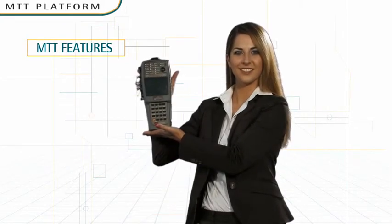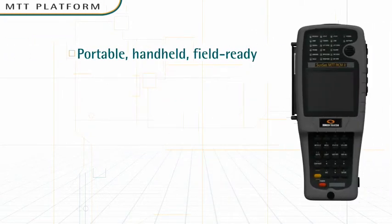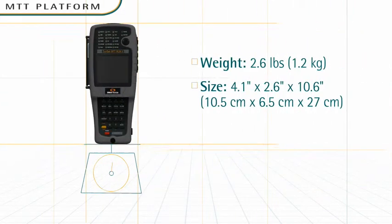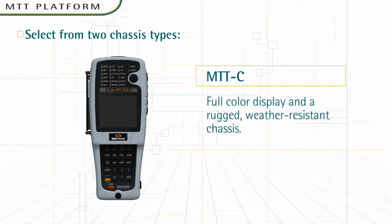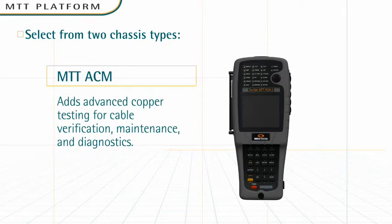Let's explore the major features that make the MTT solution so versatile, powerful, and easy to use. The MTT solution is a portable, handheld device — it weighs only 2.6 pounds. You can select from two chassis types. MTT-C has a full-color display and a rugged, weather-resistant chassis. MTT-ACM adds advanced copper testing for cable verification, maintenance, and diagnostics.